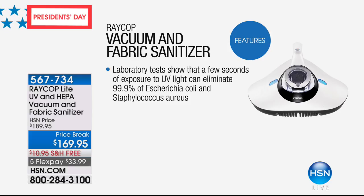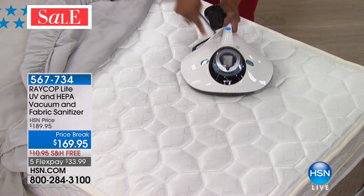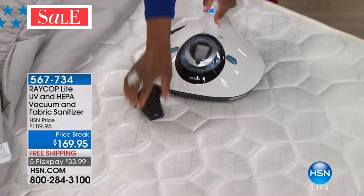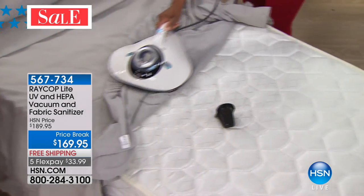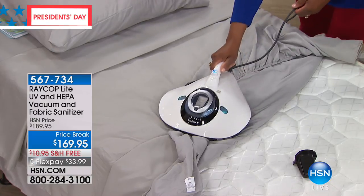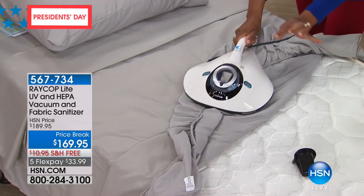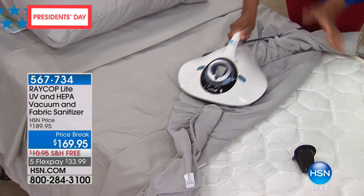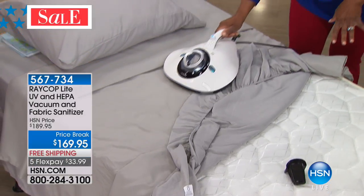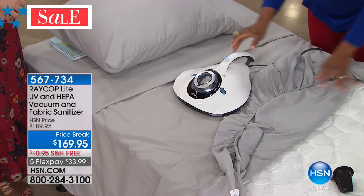Yes, it's $169.95, but the power of this unit — that trifecta of UV light, HEPA, and vacuum — really targets and addresses what typically required another vacuum and sprays that don't work. If you're suffering from allergies — itchy nose, itchy eyes, itchy skin, feeling irritated — that's because those dust mites are bothering you. This was created by Dr. Michael Lee, an immunologist whose 90% of patients were suffering from dust mites absolutely living in their mattresses.